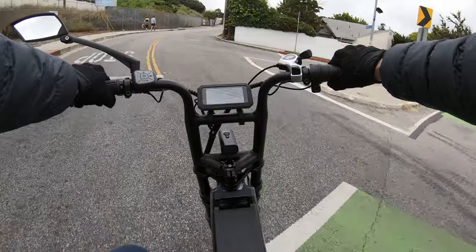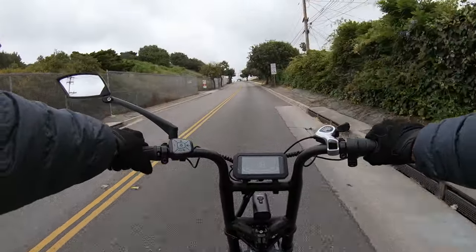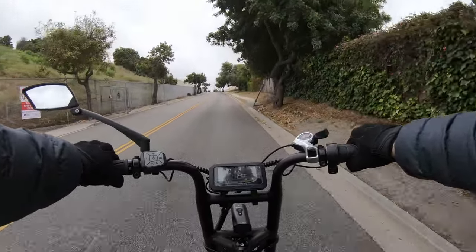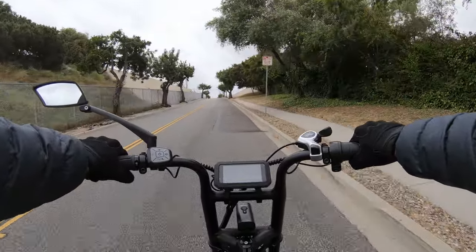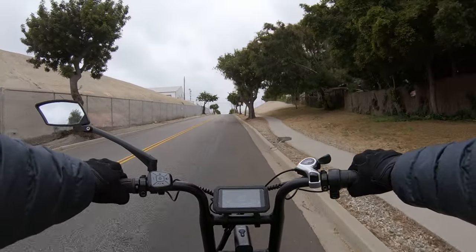Here's another hill and I'm going throttle-only — see how fast we go. This is a pretty conventional steepness and we're doing 20 miles an hour. That other hill was advanced — probably one of the steepest grades you can find in this area.